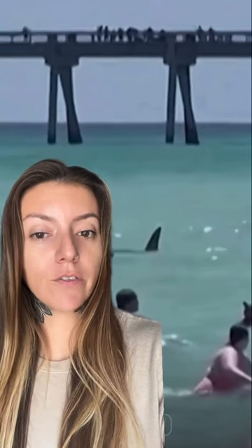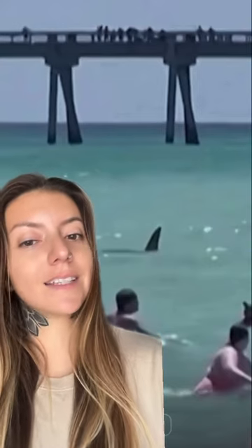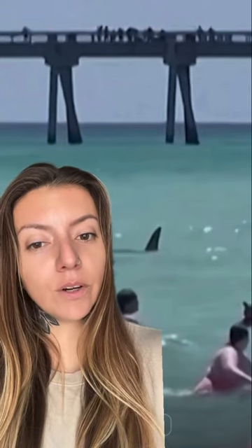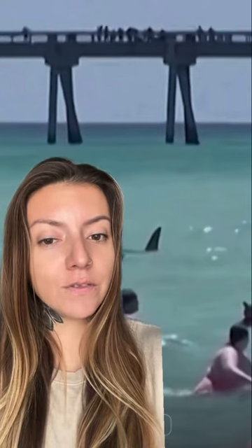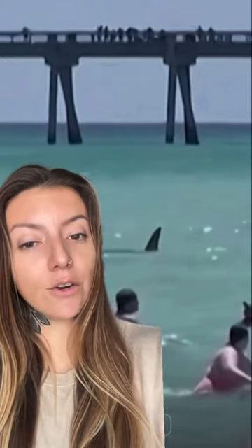This is a video that happened a couple days ago of a large shark approaching a beach off of Florida's panhandle. Based on the shape of this shark's dorsal fin and the way that it's swimming at the surface, I would say that this is a great hammerhead shark. Great hammerheads are a shark that can be seen in Florida, but they are actually critically endangered, and they will often come into these shallower areas to hunt one of their favorite prey items, which are stingrays.